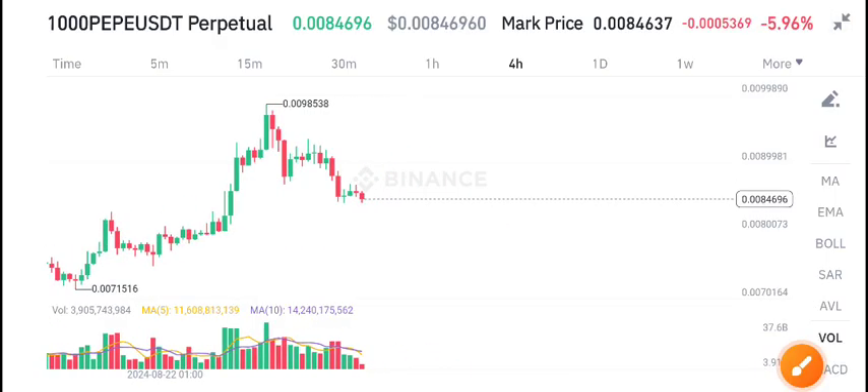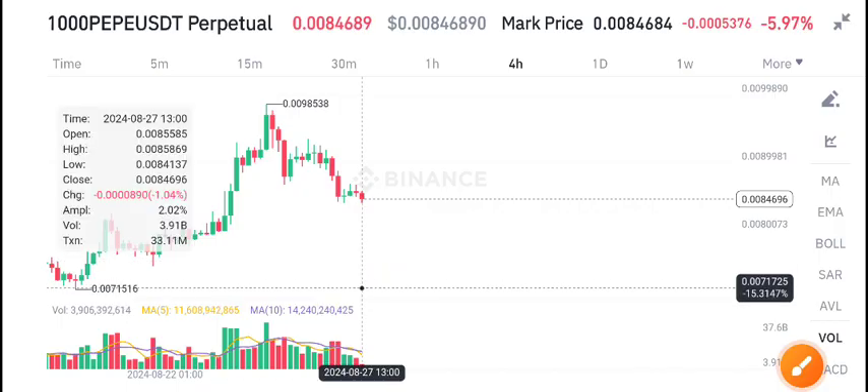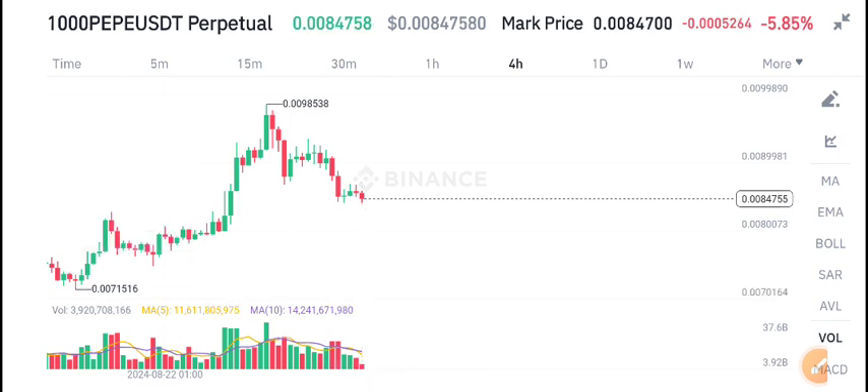Currently it's in a downtrend scenario — it will likely dump down to the 0.0071 level. For scalpers and intraday traders, this is the best opportunity for a short trade on PP coin. I recommend opening a sell position on PP coin.